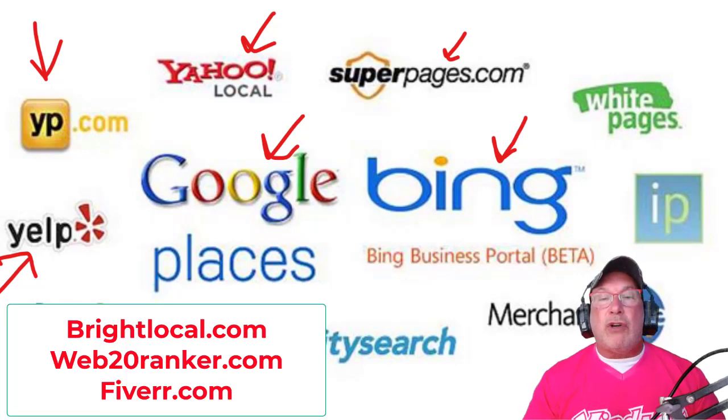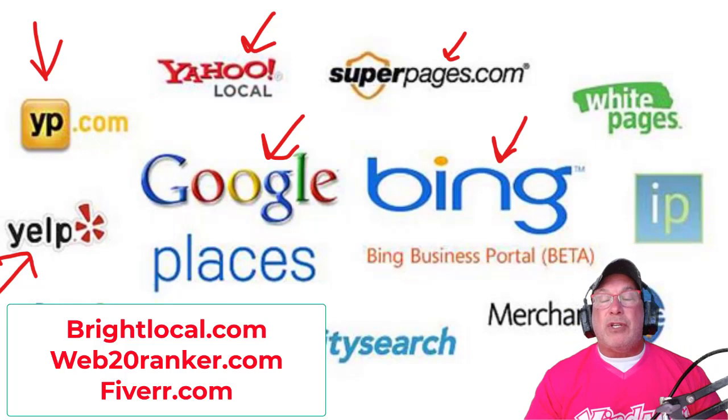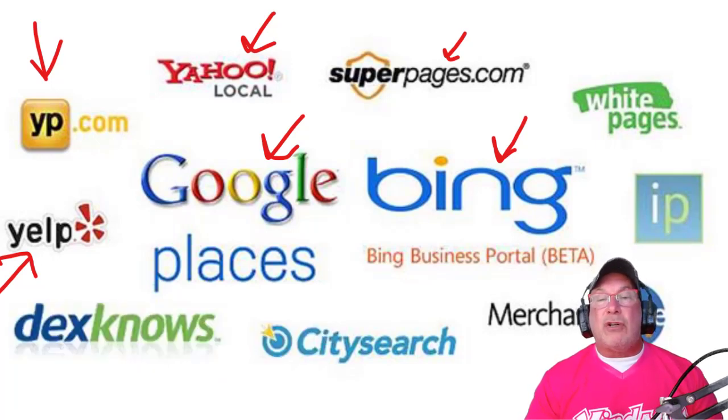What you're trying to do here is create a presence on the web. When Google crawls the web, it wants to see that you have a presence. As an extra bonus, do a press release — something like 'ABC Electrical is opening a new location.' That press release goes out to around 400 news directories and lists your name, address, and phone number. That's step one: establish a presence.